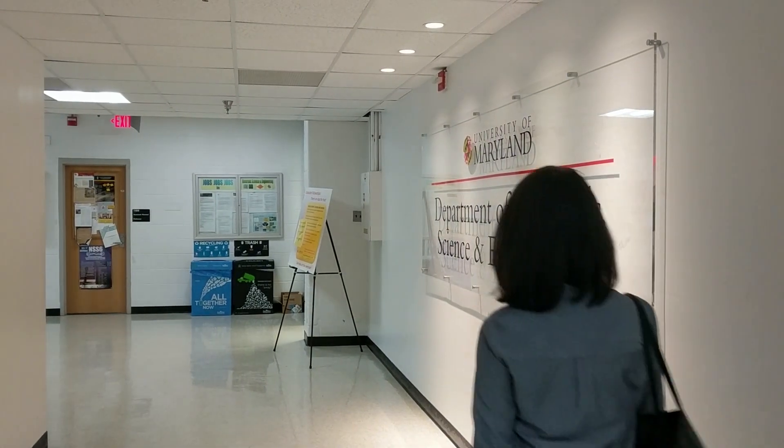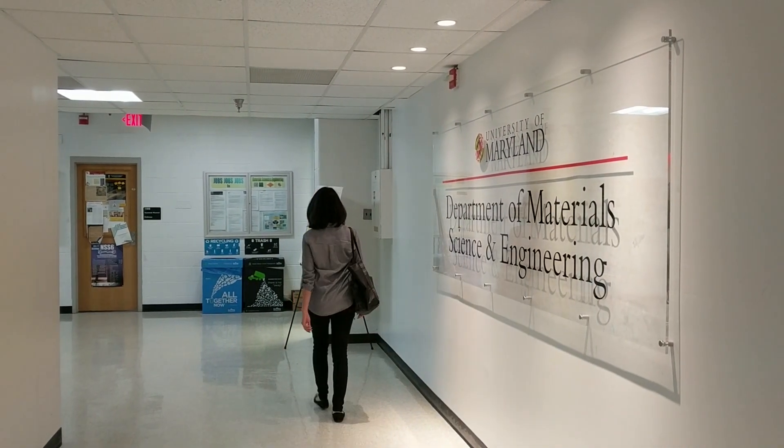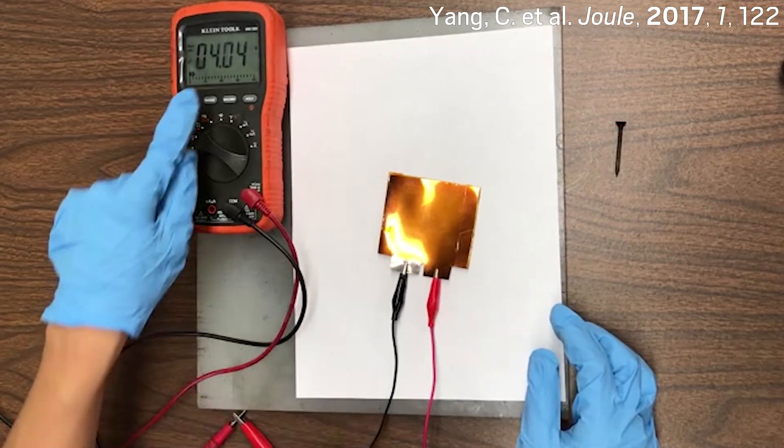Zhu collaborated with researchers at the University of Maryland to design these safer batteries, which can reach up to 4 volts — the same voltage as lithium-ion batteries on the market today. And this is the first time an aqueous battery has reached that level.